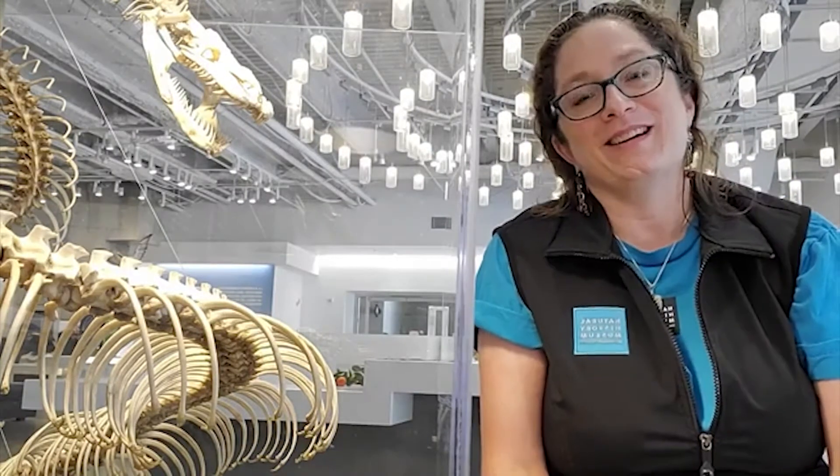Hello everybody! This is Leslie with the Live Animal Program here at the Natural History Museum. This is Lunchtime with Live Animals. We are here every Tuesday on Facebook Live with you to talk about lots of different animals, lots of different topics, and every week we try to change it up just a little bit for you.